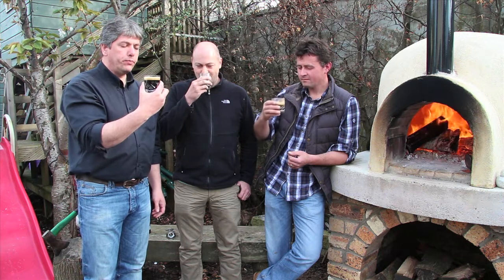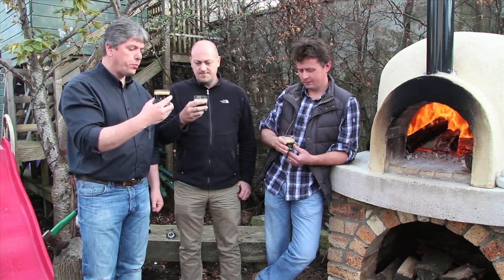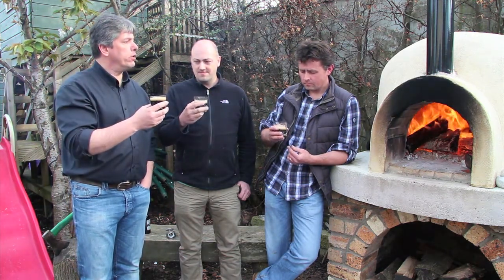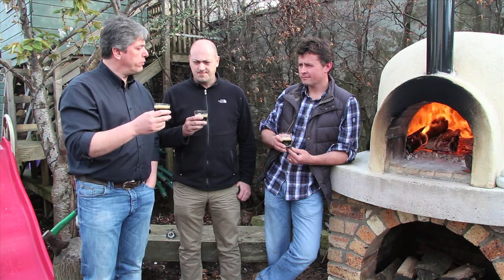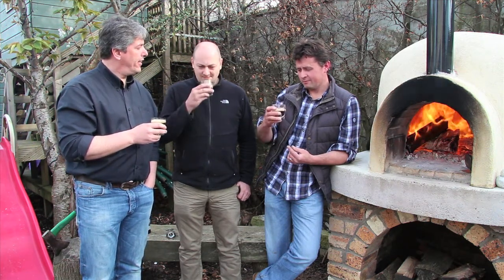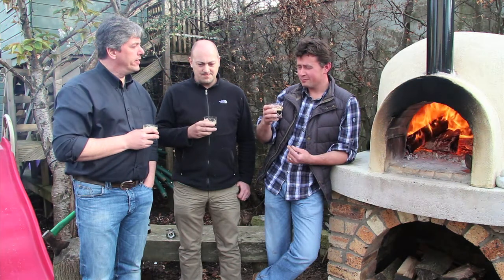It's got a slight bitter aftertaste as well. It's nice though. I think it's won the Champion Beer of Scotland as well, this one — 2009 if I remember rightly, but I might be wrong with that. So what's your verdict on it? It's good, I like it.